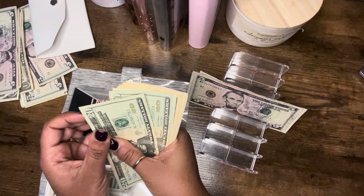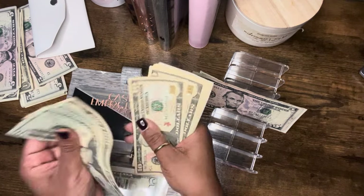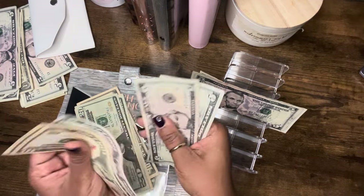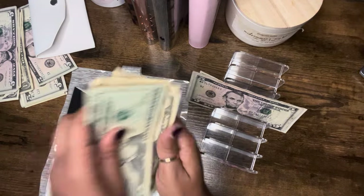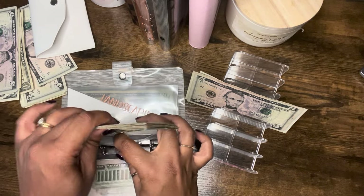Emergency is going to get $5. Cash emergency now has a total of $150, which is amazing. That is so great.